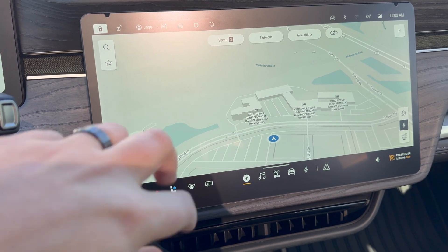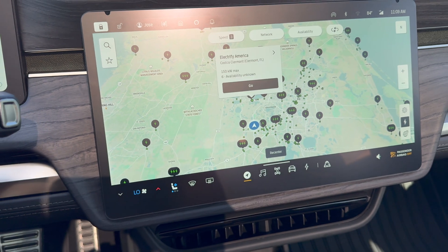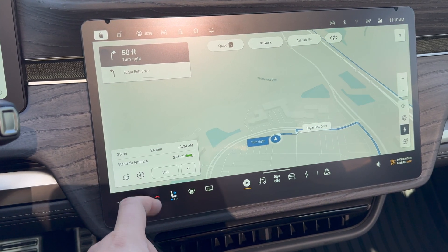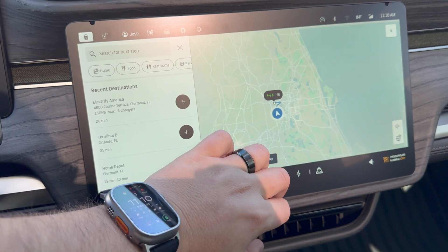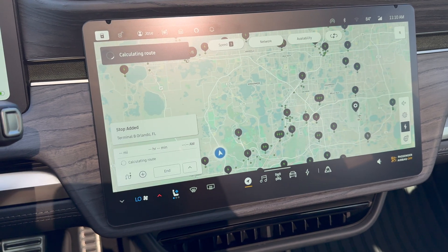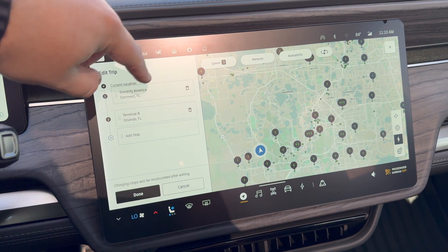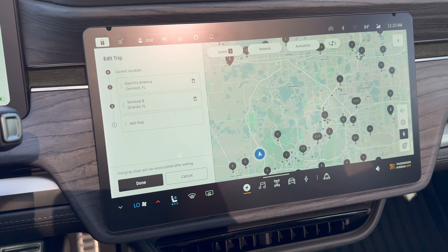This is also applicable for charging stops. If I zoom out and select this Electrify America charging station and hit go, I can still hit the plus sign and pick another location I want to go. I can go back to the airport and add a stop. I can hit the arrow and say I want to go to the airport first then charge, or charge first then go to the airport. It will calculate and do everything as necessary, which is really nice.